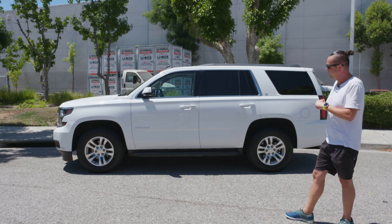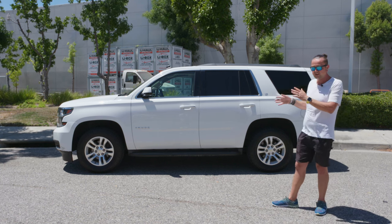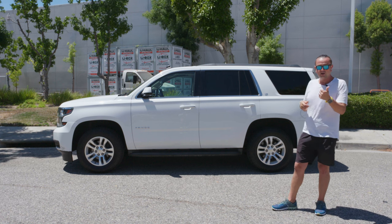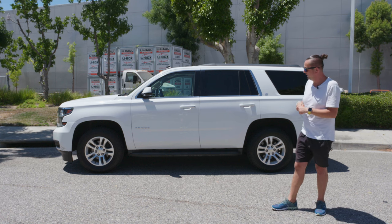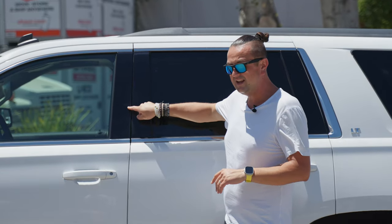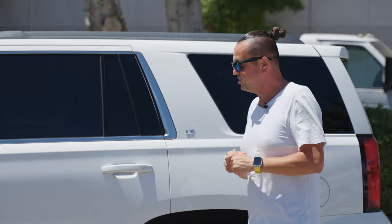Whoever owned this car before was taking care of it. It has 110,000 miles and is in beautiful shape — no previous damages on the Carfax and the factory paint around the car is still intact, not peeling off, which is a common problem for Chevy. Only the plastic side trim is cracking a little, but in general it's in great shape.